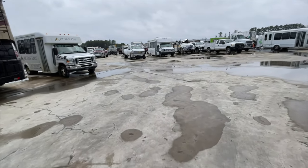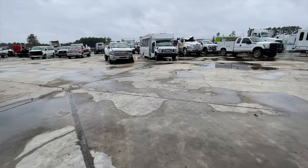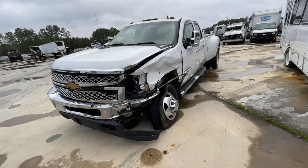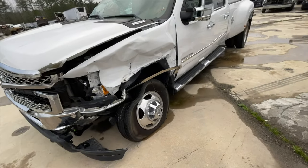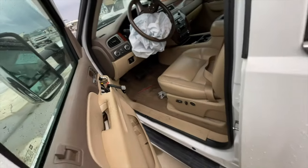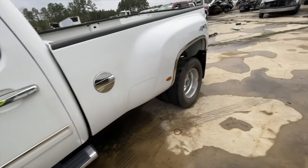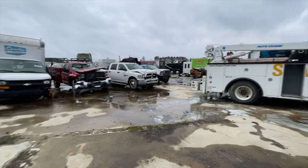I've got another Duramax over here — a dually. This one got smashed in the front. She does not run and drive; it is a 3500. The airbag blew the window out too, but I think this one probably could be put back together. It smells like piss in there, so I'm good. Some of the carnage out here today is just ridiculous.